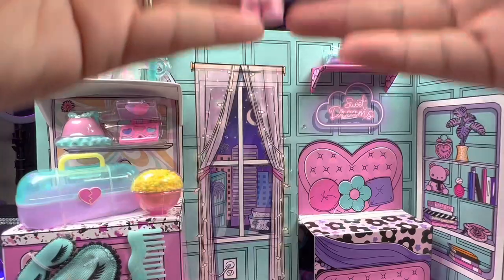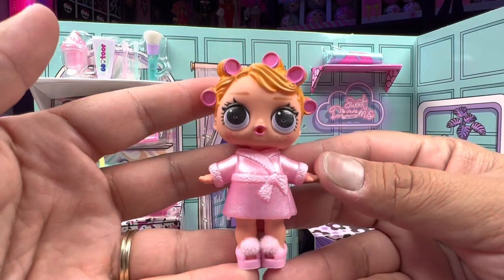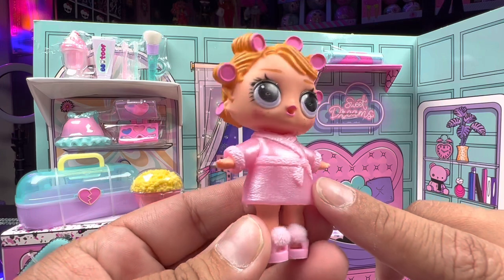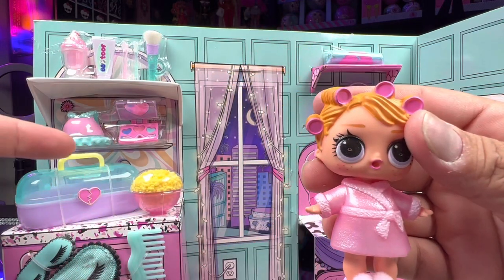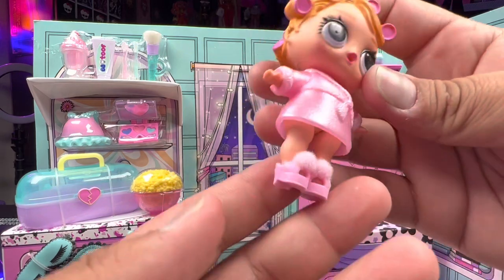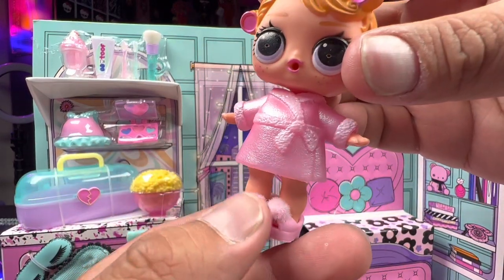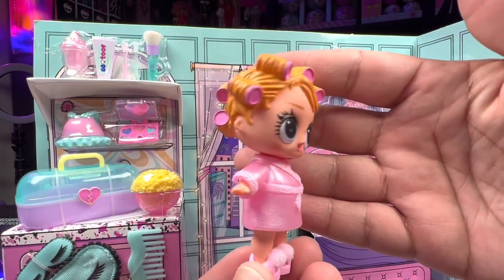Our LOL Surprise tot right here — her name is Baby Doll. Originally she doesn't come with this cute little robe; she does come with this tiny little outfit. I'm glad they still kept her with that. And then of course she has these little fancy shoes with little fuzzy balls on the top — super cute.